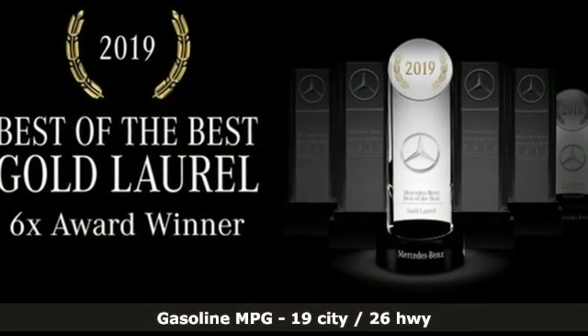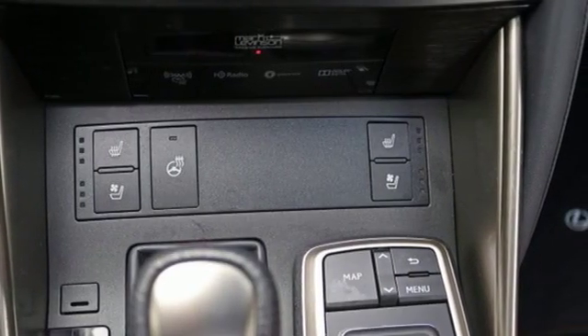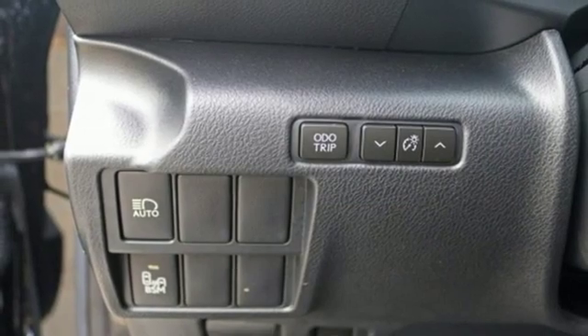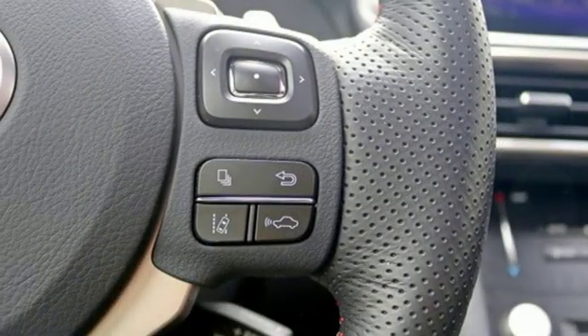Smart device navigation, dual zone climate control, auto dimming mirrors, express open and close sliding and tilting sunroof, V6 engine, gas pressurized shocks.